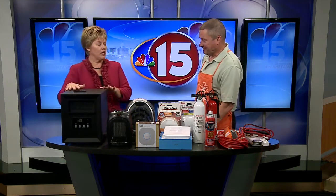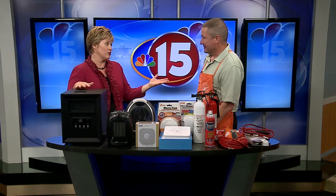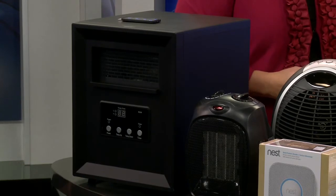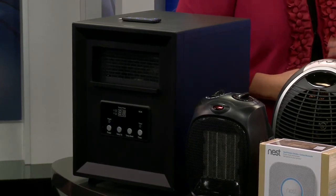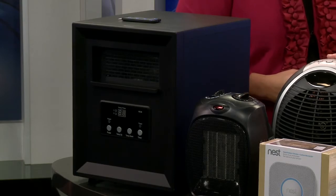We're going to start by talking about space heaters — this is when people start turning them on. Our temperature is now just in the 30s. These are real popular this time of year; a lot of cubicles at work, a lot of workspaces, bedrooms, that type of thing.